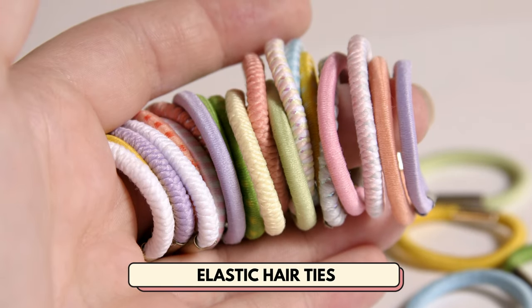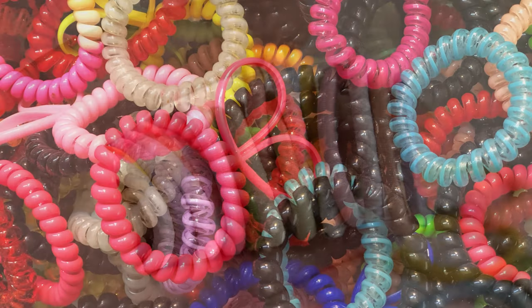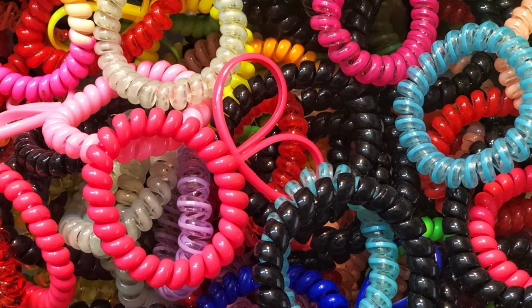Number 18 is elastic hair ties. These are an essential hair staple that every girl uses to secure their ponytails and buns.